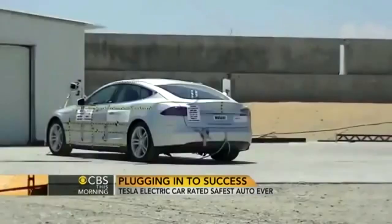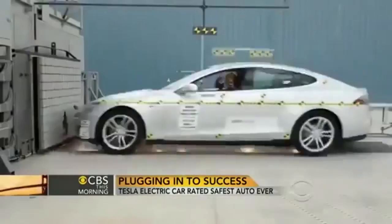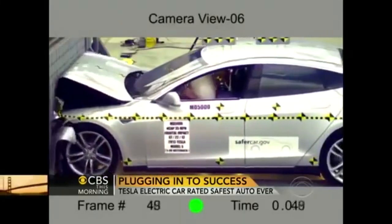This week, CEO Elon Musk announced the National Highway Traffic Safety Administration has given his Model S sedan the highest safety rating in its history of testing cars.